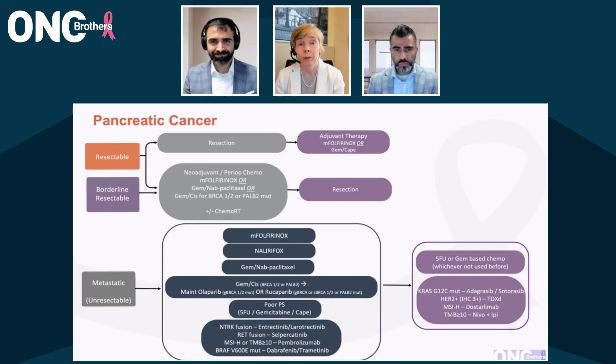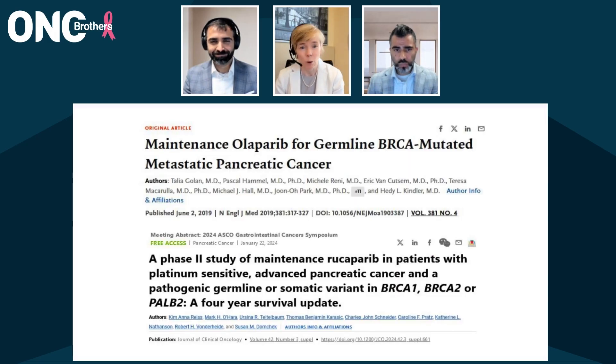So going to PARP inhibitors — PARP inhibitors really don't work very well in the setting of progressive disease, and certainly in the context of platinum progression.